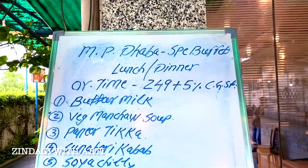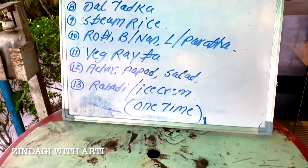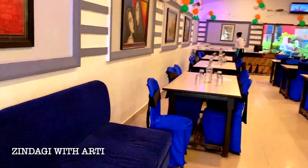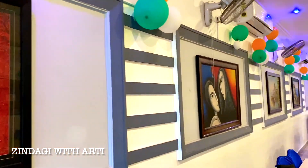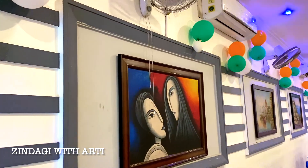Now we will enter. You can see this is the entire menu — lunch, dinner, timings. This is the gate and now we are doing the entry. Inside, there are very beautiful paintings. And now the decoration is set up because it was close to Independence Day.